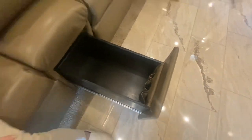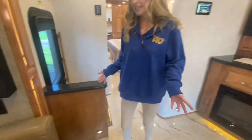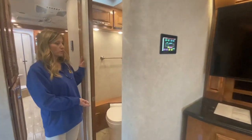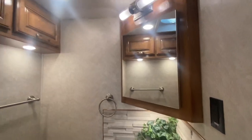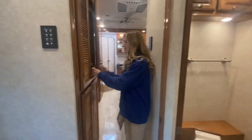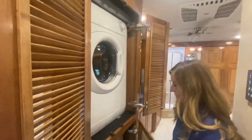Next to your sofa you have outlets and USBs built in. As we continue back we will be at our half bath — it has a porcelain toilet, one basin sink, mirrored medicine cabinet, as well as linen storage. As we continue back even further we're at our washer and dryer — they are Splendide brand.